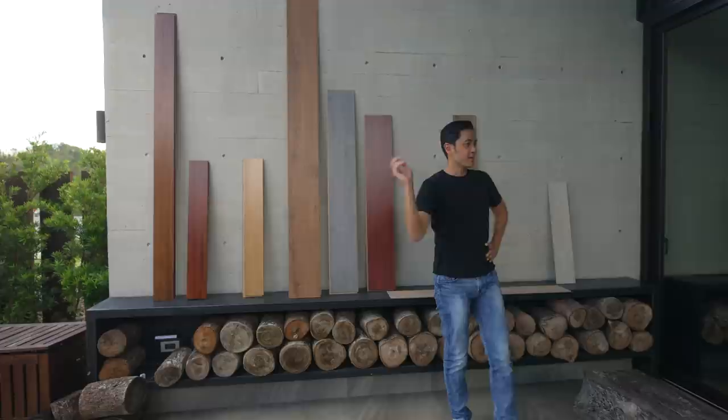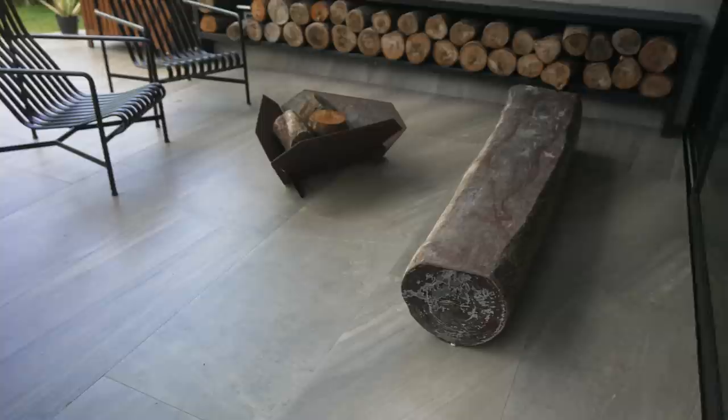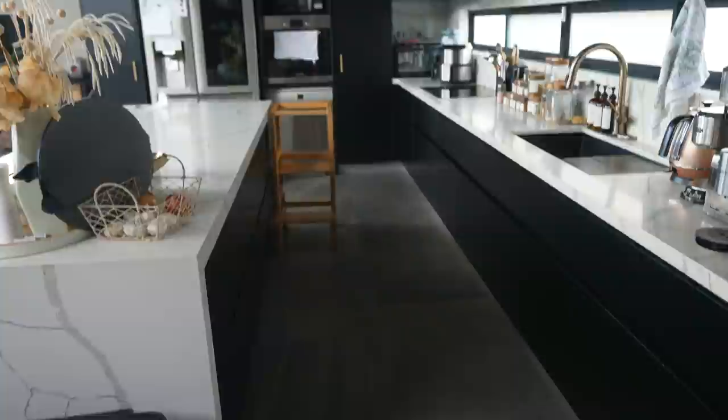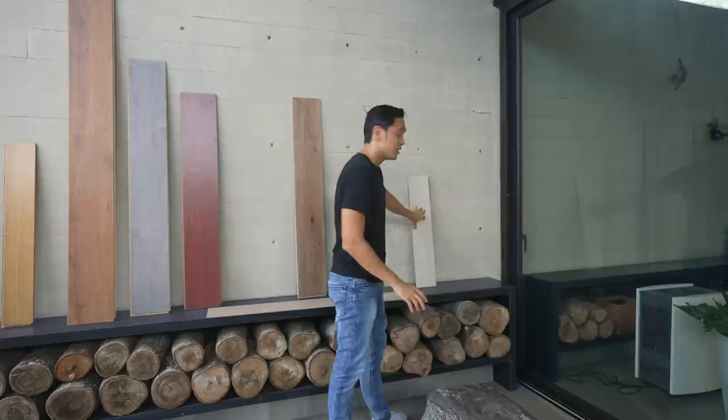Pros and cons of each one, generally speaking. Tiles — super durable, but nagka-crack siya, nagchip. Again, this is your multi-purpose flooring material. But the biggest disadvantage is that pag tinapakan mo, it's cold, it's hard, and it doesn't feel inviting — especially for the bedroom. And also, it doesn't look as real as all these other options.